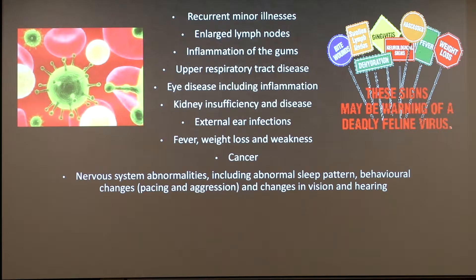Mild to moderately enlarged lymph nodes are also a symptom, as well as inflammation of the gums and oral tissues. Upper respiratory tract disease, including inflammation of the nose and eyelid tissues. Eye disease, including inflammation of the cornea and iris and glaucoma. Long-term non-responsive or recurrent infections of the external ear and skin resulting from bacterial or fungal infections.